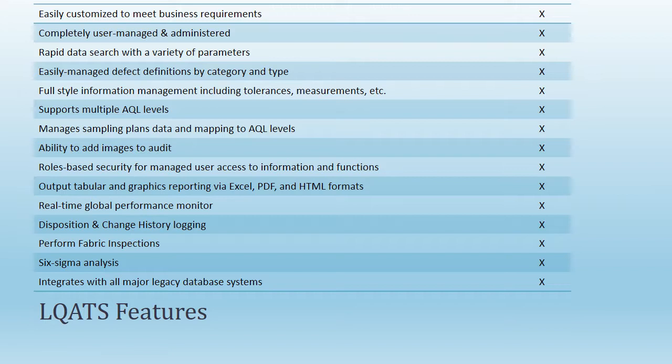and HTML formats; Six Sigma analysis; rapid data search with a variety of parameters; full-style information management including tolerances and measurements.